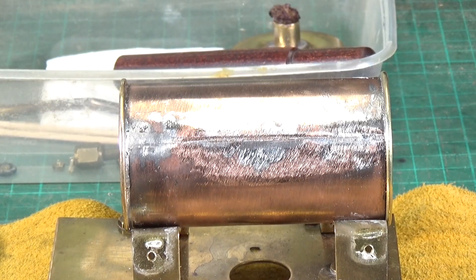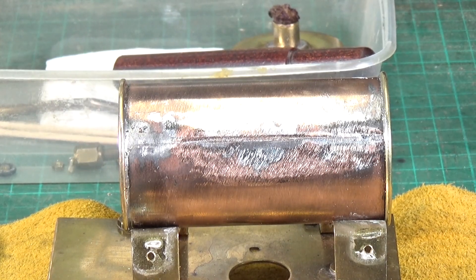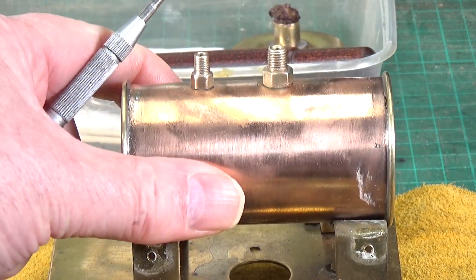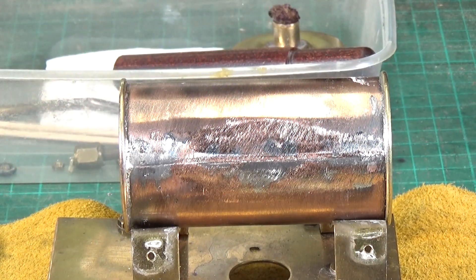I've had a think about it and what I'm going to do is take the boiler apart, take the end caps off completely, and replace the copper part of the boiler with a bit of copper tube that won't have a seam in it. I think that's the best option. We'll still use the end caps and the top fittings, but we'll replace this piece with a bit of 42mm copper tube.